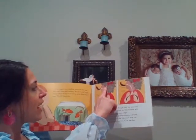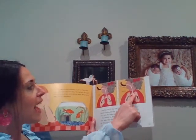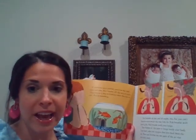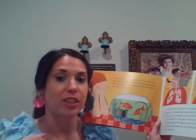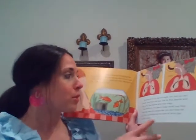So when we breathe, we inhale oxygen and it goes into our lungs, and then we exhale carbon dioxide. Exhale means breathing out. We've talked about that with trees — trees release the oxygen that we breathe in and we release the carbon dioxide that the trees take in. So we work together with trees to help us all be able to breathe.